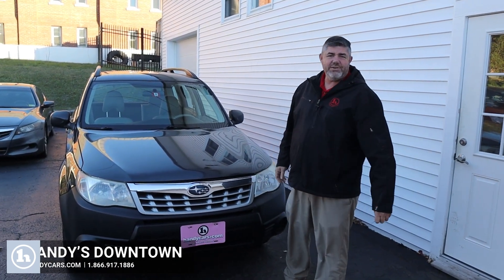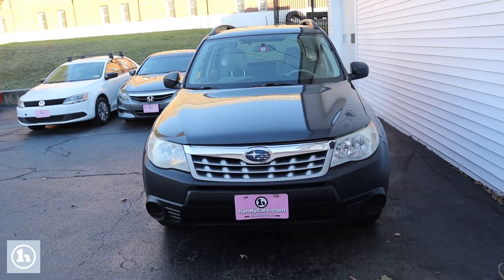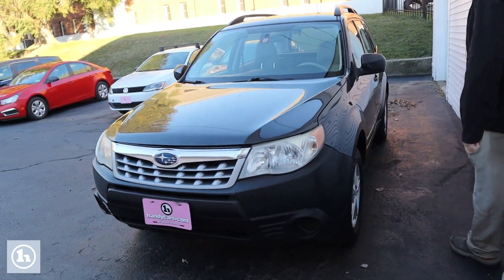How are you doing? This is Chad with Handys Downtown. Just want to make a quick video for you introducing myself and introducing to you this 2011 Subaru Forester.